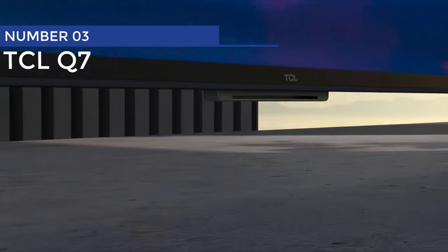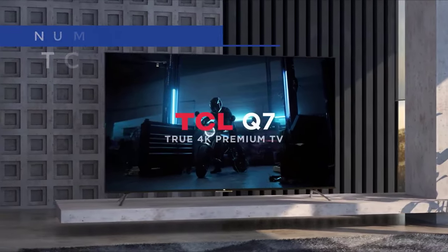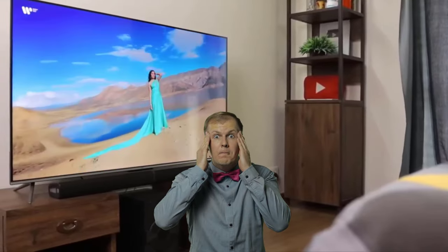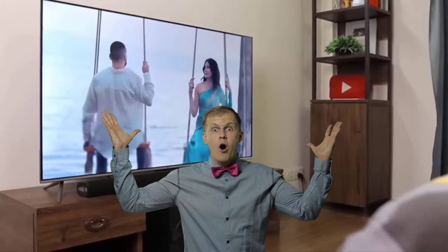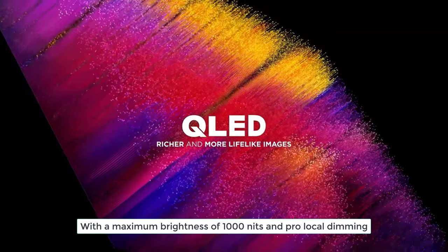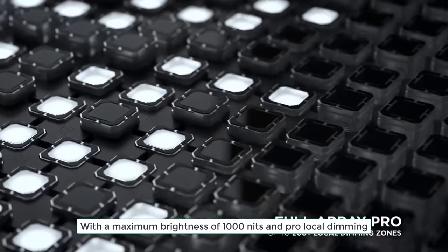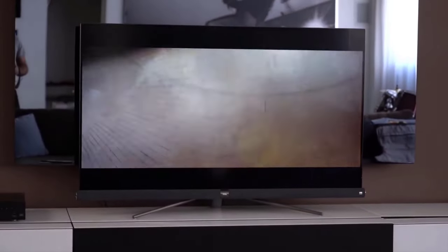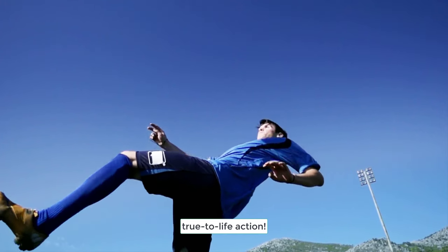Number 3: TCL Q7. Introducing the TCL Q7, the TV that's about to make your eyeballs jump for joy. Get ready for a mind-blowing visual experience with a maximum brightness of 1000 nits and pro-local dimming, bringing color reproduction to a whole new level of awesomeness. Say goodbye to dull, lifeless screens and hello to eye-popping, true-to-life action.